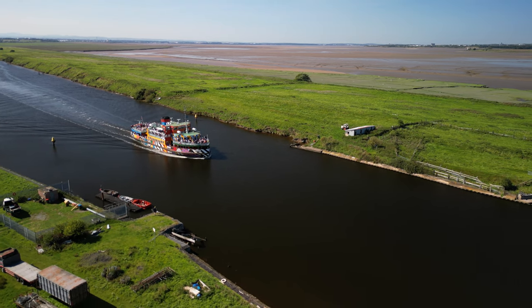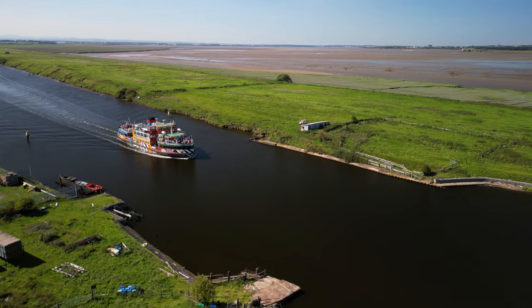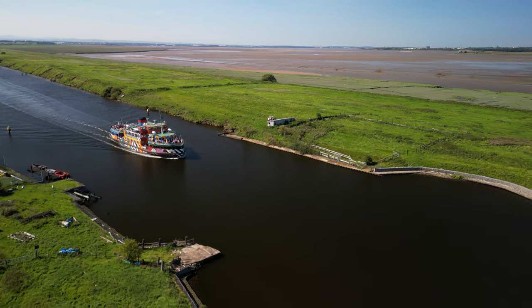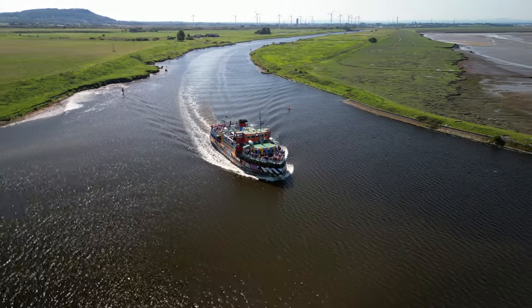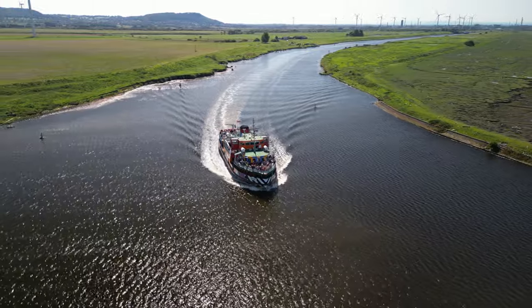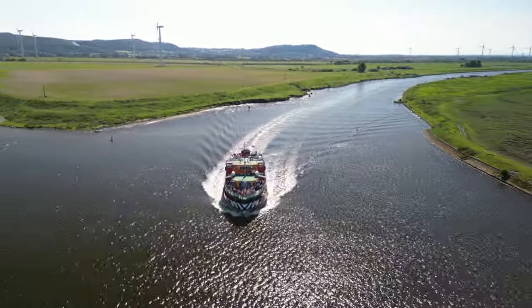Frodsham Score is not accessible to the general public but is visited by ornithologists who conduct monthly bird counts. Frodsham Marsh is also home to the Frodsham Wind Farm, which is one of England's largest onshore generating stations and the largest in the Cheshire region.